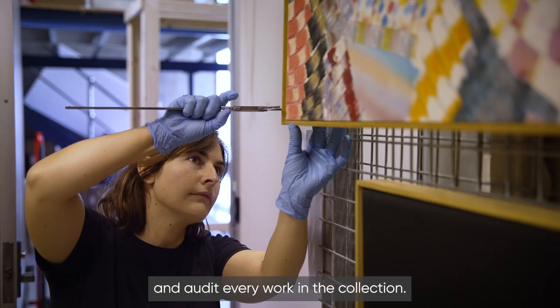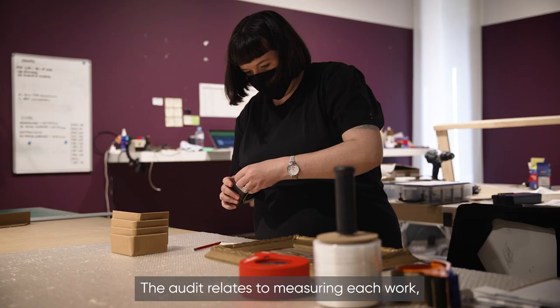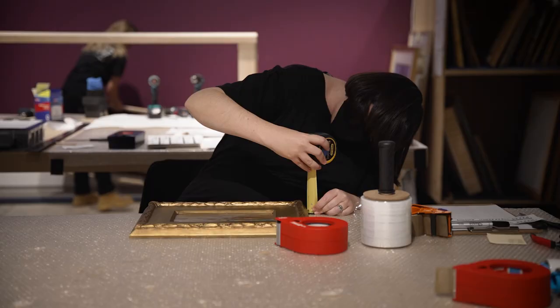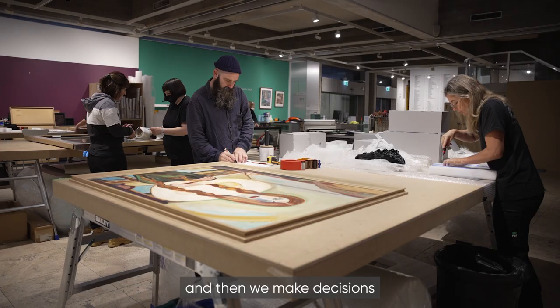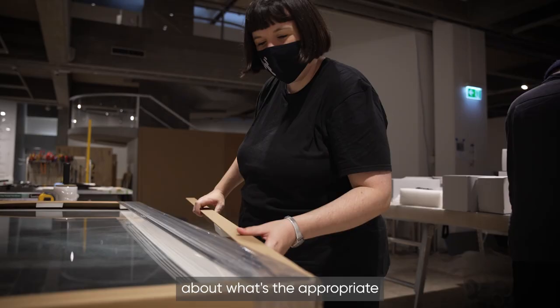The first thing we had to do was go through and audit every work in the collection. The audit involves measuring each work — height, width, and depth. Some have very ornate frames, some are very vulnerable, and then we make decisions with the conservation team about what's the appropriate and best method of packing that work.